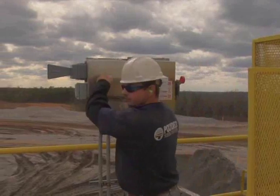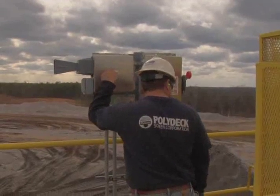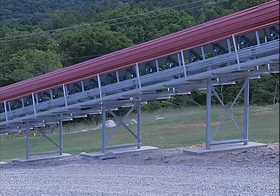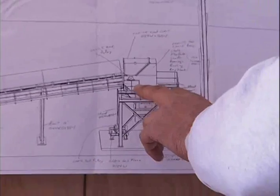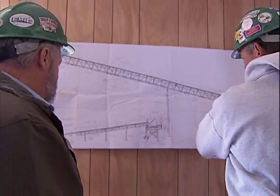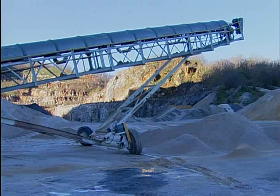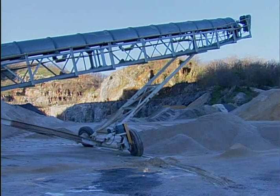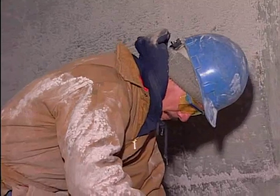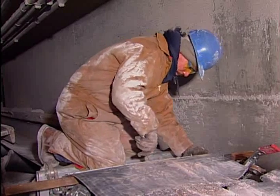A second signal should be initiated if the conveyor does not start to move within 30 seconds of the first signal. Mine operators that install new belt conveyor systems or upgrade existing equipment can enhance safety and efficiency during the design phase. When the present and future capacities of the conveyors are accurately determined, overall reliability will increase and result in less downtime. Downtime costs money, but it may also create situations where workers are exposed to greater hazards than during normal operations.